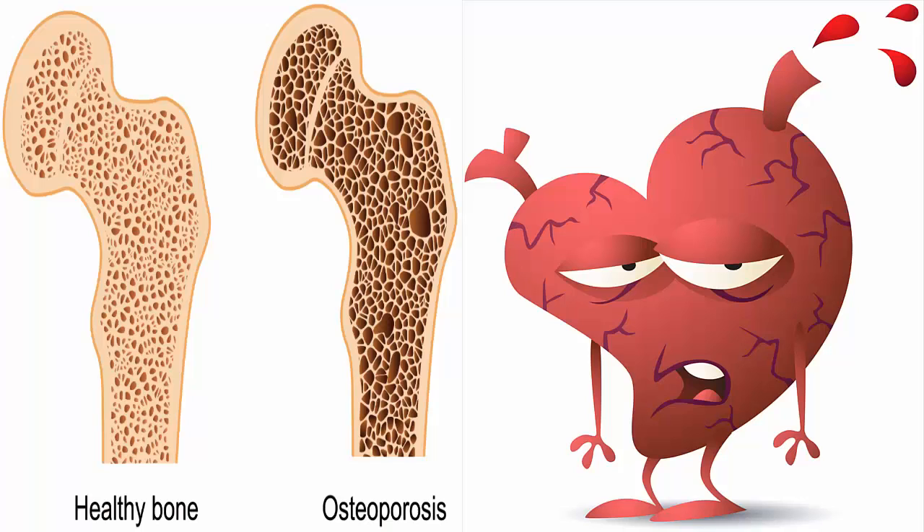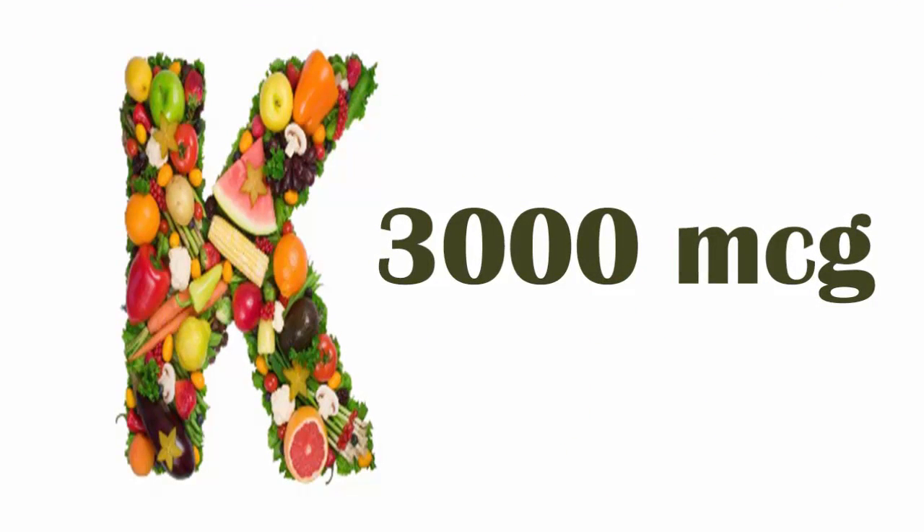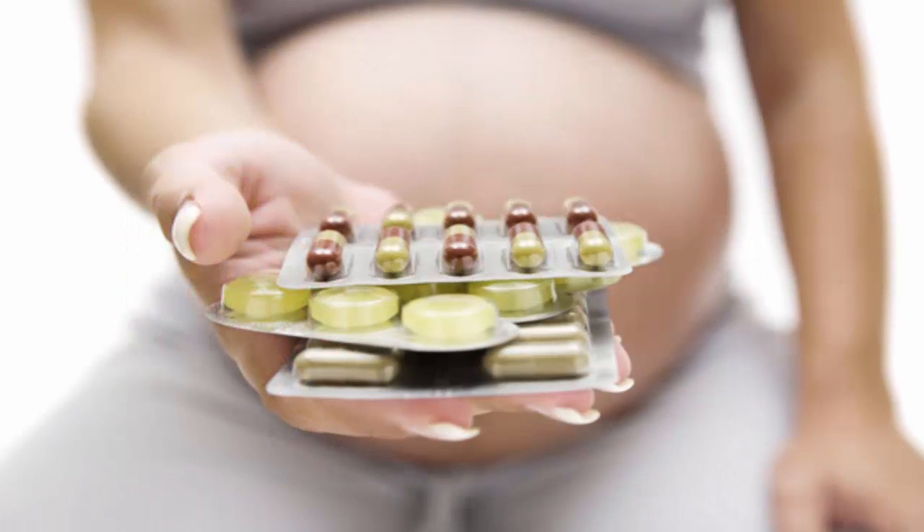bruising. If you or your family have a history of osteoporosis or heart disease, it is vital to add vitamin K to your diet. For a normal person, 3000 mcg of vitamin K are recommended daily.